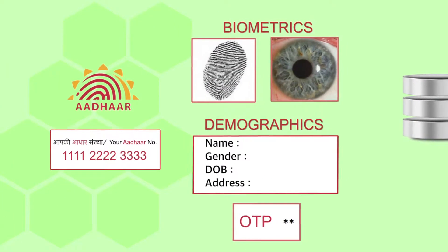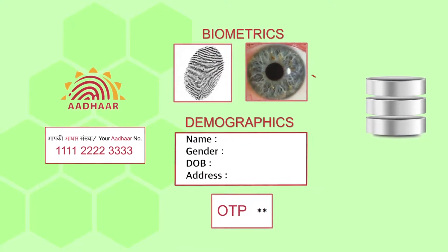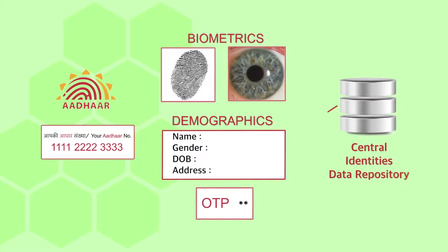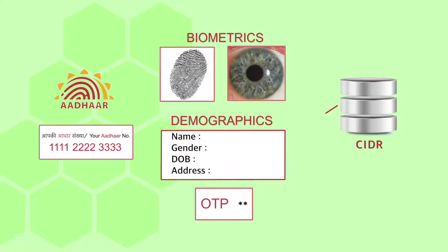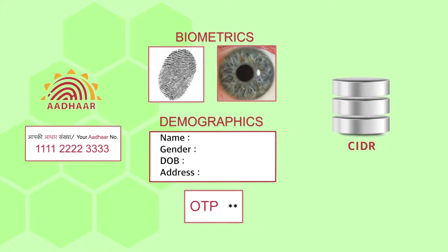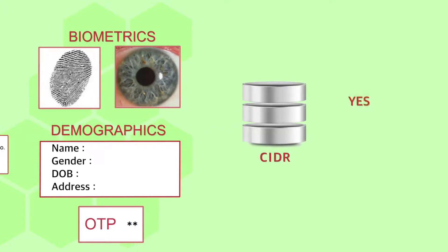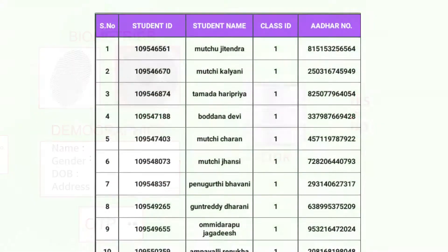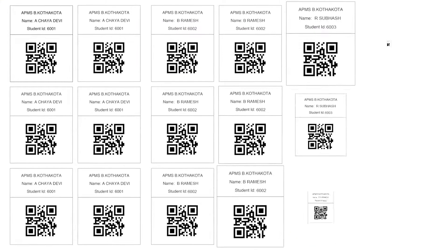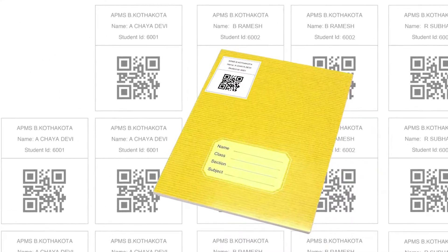This is the process wherein the Aadhaar number along with biometrics or demographics is submitted to UIDAI's Central Identities Data Repository (CIDR) for verification. CIDR verifies whether the submitted data matches its records and responds with only yes or no. Based on the Aadhaar-seeded student ID details, a QR code is generated for every student and is printed and stuck on the notebook or pad.